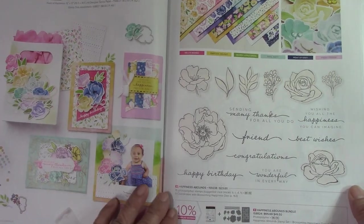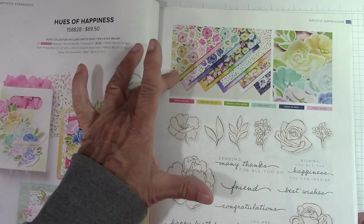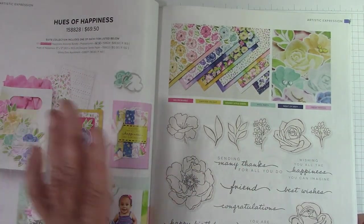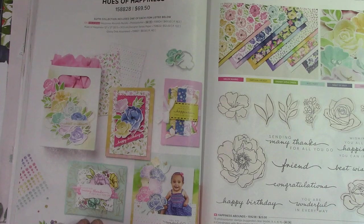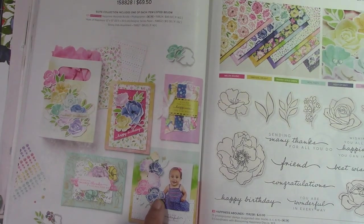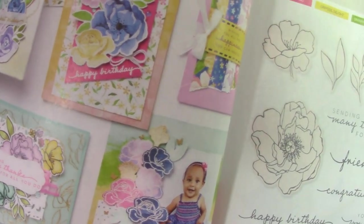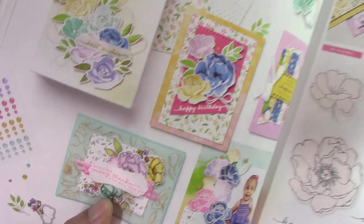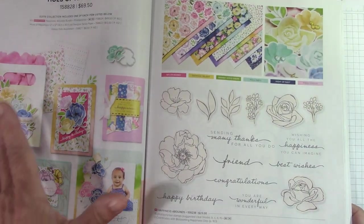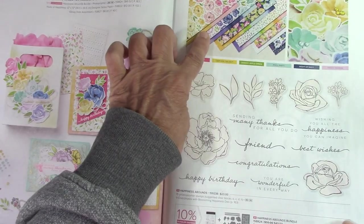Hues of Happiness — this is so pretty. I already know the catalog doesn't do this paper justice whatsoever. These are such happy, summery colors. I'm wondering if they did a little embossing with white, then coloring in with blends. Here it was stamped with probably Tuxedo Mojo black ink and then colored in. I just absolutely love this set.